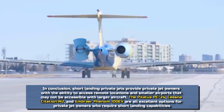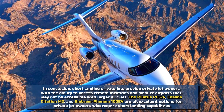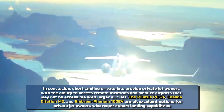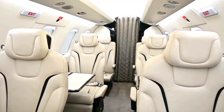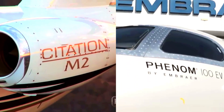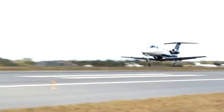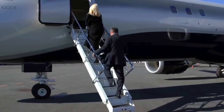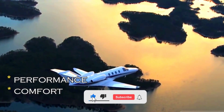In conclusion, short landing private jets provide owners with the ability to access remote locations in smaller airports that may not be accessible with larger aircraft. The Pilatus PC-24, Cessna Citation M2, and Embraer Phenom 100EV are all excellent options for private jet owners who require short landing capabilities. While the Pilatus PC-24 is the most expensive option at $10.7 million, its impressive capabilities make it popular. The Citation M2 and Phenom 100EV are more affordable but still provide excellent performance and luxurious amenities. Ultimately, the choice depends on the individual needs and preferences of the owner.